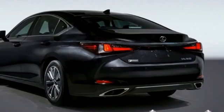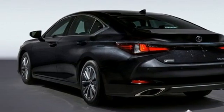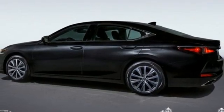Gas pressurized shocks, streaming audio, leather steering wheel, front wheel drive, auto dimming rear view mirror, and LED low and high beam headlights.